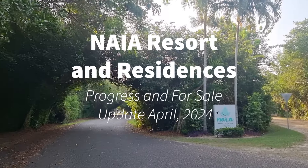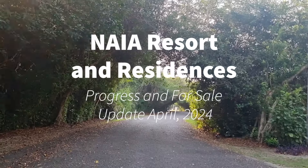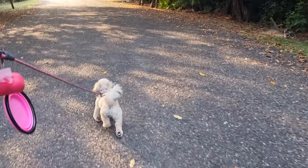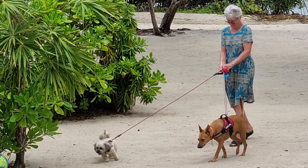Hey there, it's Linda and Coco in Belize on our morning walk from the lagoon side of Naya over to the resort to get our coffee. Naya is a great community and today I want to go through the updates on construction and some of the properties that are currently available for sale.